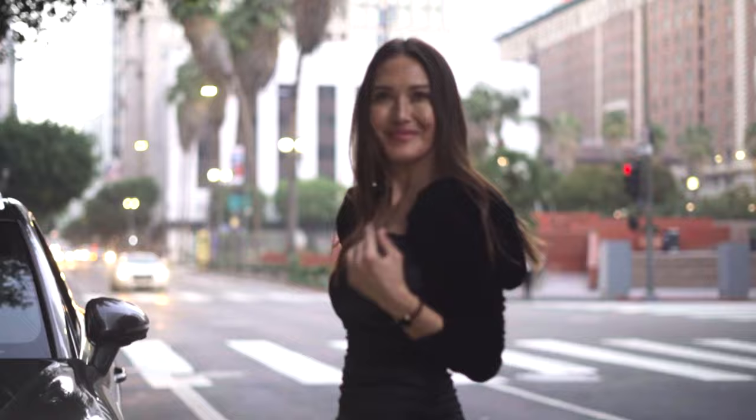Konnichiwa, genki desu ka? Hi guys, I'm Candice Kumai and welcome to the Shiseido J-Beauty Show.